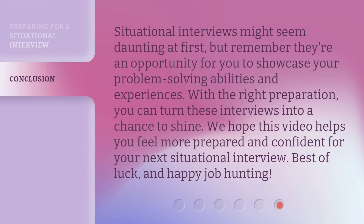Situational interviews might seem daunting at first, but remember they're an opportunity for you to showcase your problem-solving abilities and experiences. With the right preparation, you can turn these interviews into a chance to shine. We hope this video helps you feel more prepared and confident for your next situational interview. Best of luck, and happy job hunting!